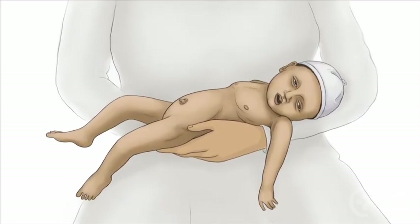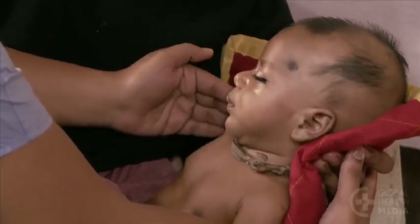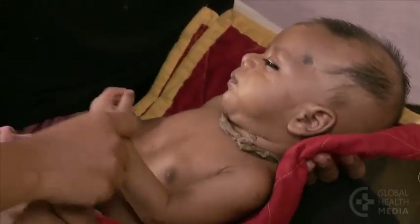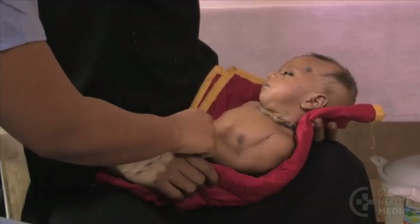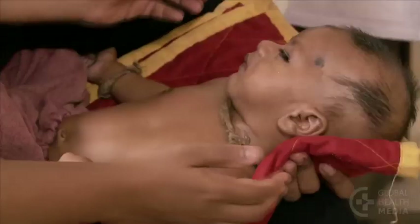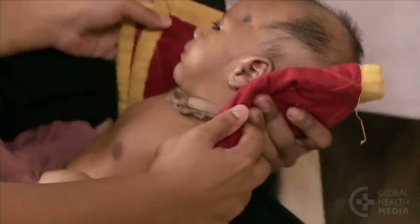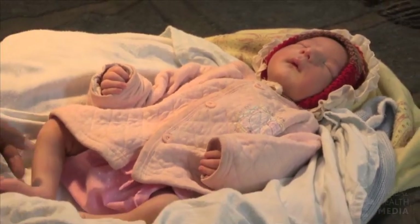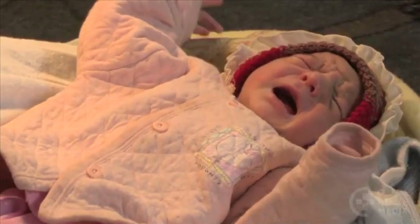Lethargy is the second danger sign. Observe the baby's movements. A baby with lethargy will have less energy than normal and appear sluggish and drowsy. Try to wake the baby — clap or rub a foot. Notice that the baby with lethargy doesn't wake up easily. Here we compare a normal sleeping baby: when we try to wake him, even just by clapping, he reacts normally by fussing and crying.